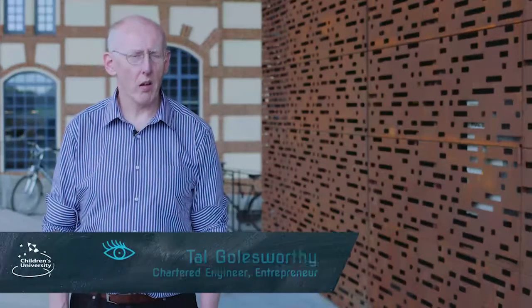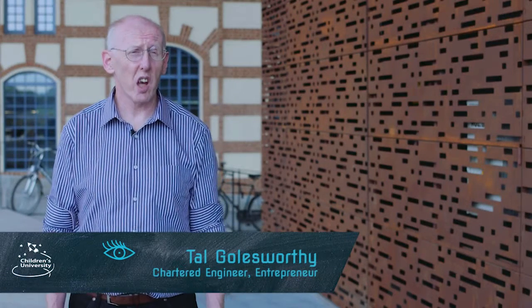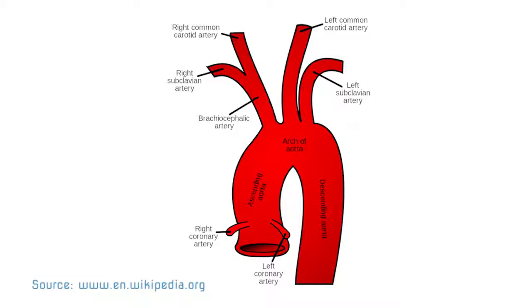Hi children, my name is Tal Goldsworthy. I'm a chartered engineer. My background is process engineering, combustion, flue gas cleaning. I work with incinerators and boilers and things, but I have Marfan syndrome, which means I have very long thin bones and most importantly I have problems with my ascending aorta coming out of my heart.